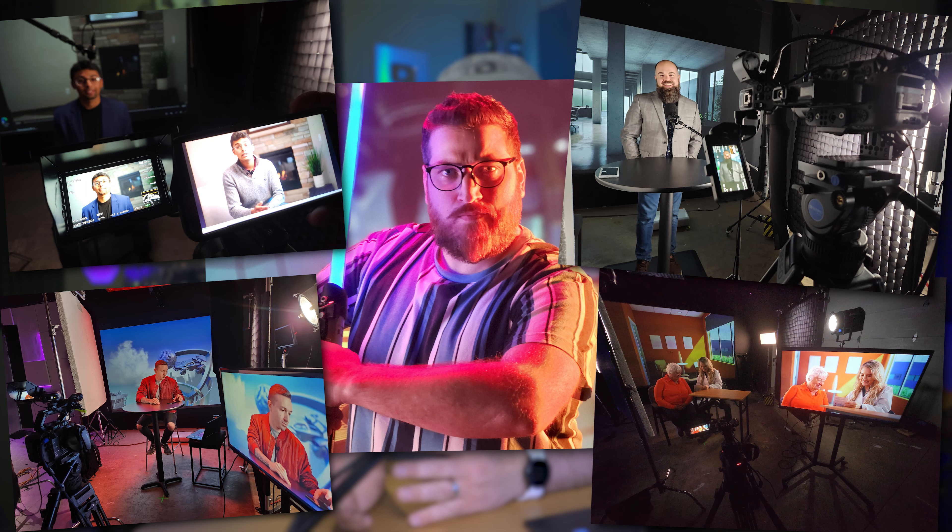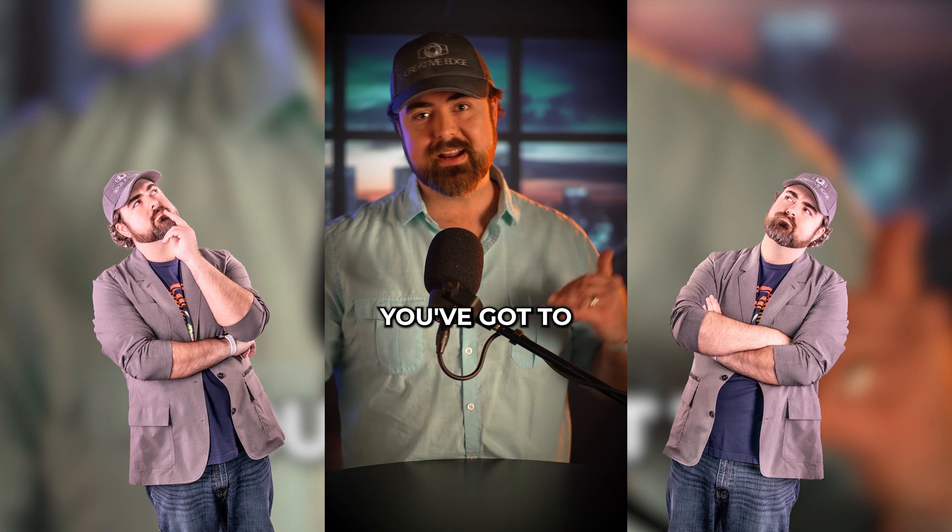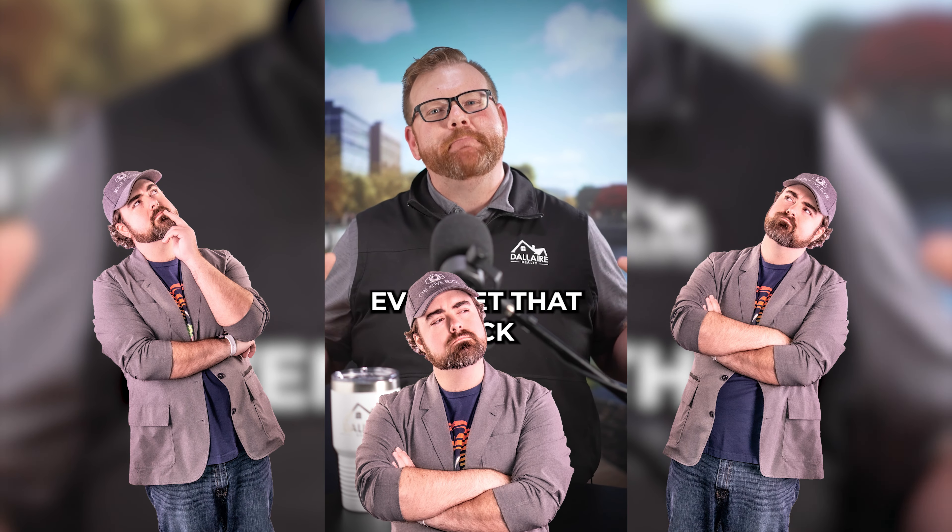We use Mid Journey as backgrounds. We could use stock images or video background plates, but Mid Journey allows us to really nail down exactly the look we want. Maybe we want a modern office, maybe a skyscraper, maybe a park, maybe a nice living room — doesn't matter. We can find a backdrop and then really customize it to have the right angle, the right look, the right lighting to be exactly the right way.